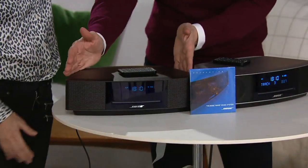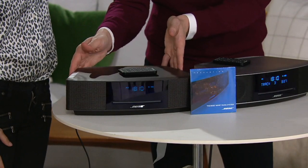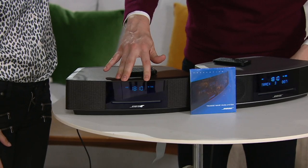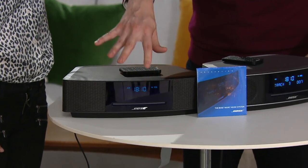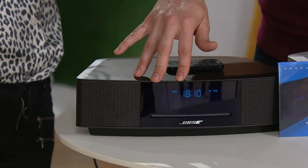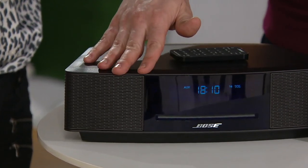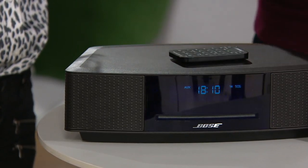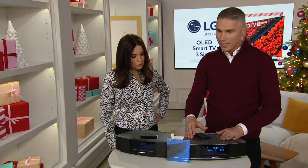Today, in this one unit that you're seeing here, you're going to get that room-filling sound. By the way, it's also got a built-in alarm clock — not just one, but two. So you can set the alarm for the first person to wake up, and the next person could have a different alarm. And we have two different color choices: espresso black and platinum silver.